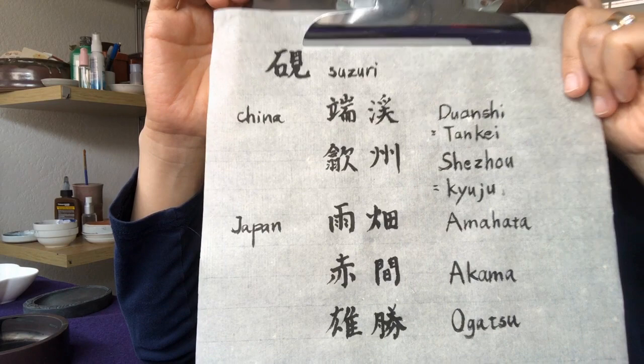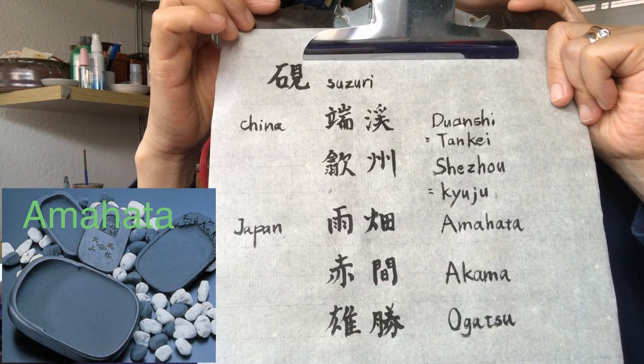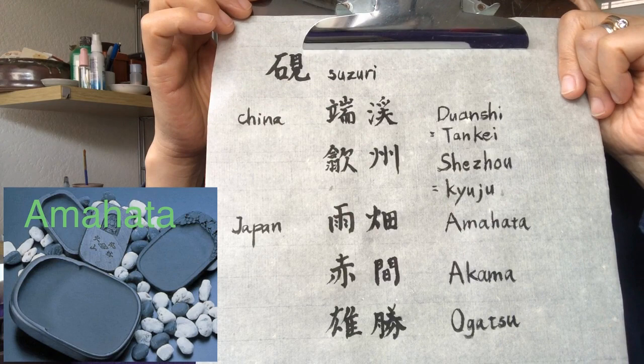These three are from Japan. This top one is called Amahata. Amahata is kind of close to the metropolitan area, Tokyo, so visiting there might be fun.